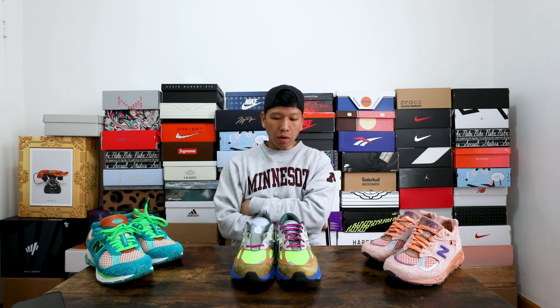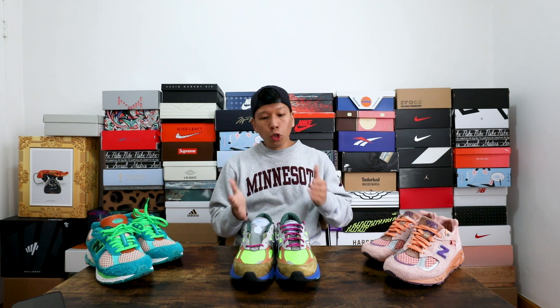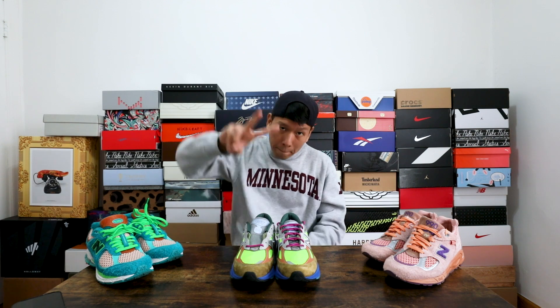I can't think of another brand that's more dominant in pop culture right now. But you guys let me know in the comments — does New Balance dominate the casual footwear department? Until next time, I'll catch you on the next video. Peace.